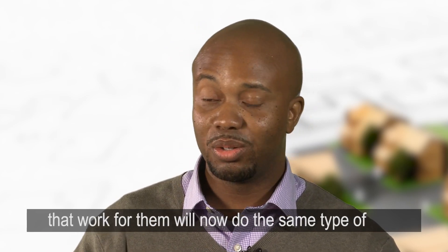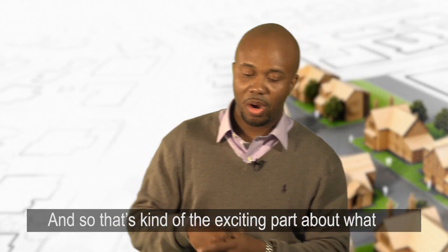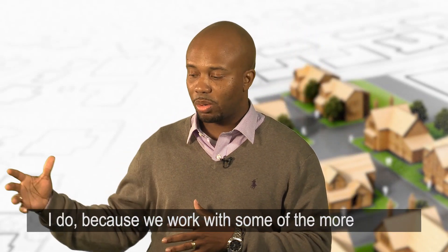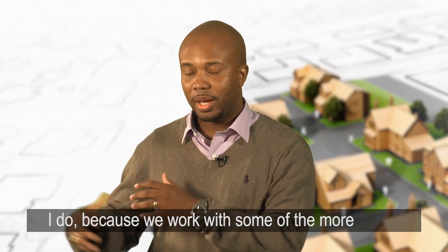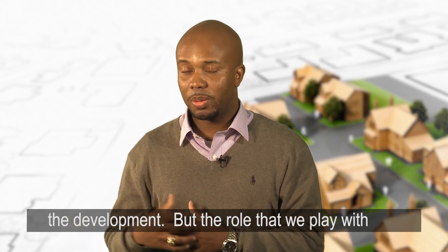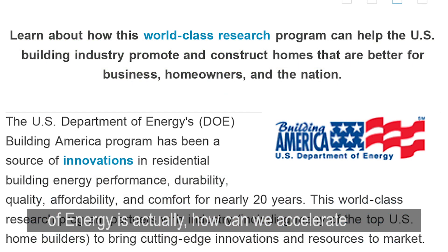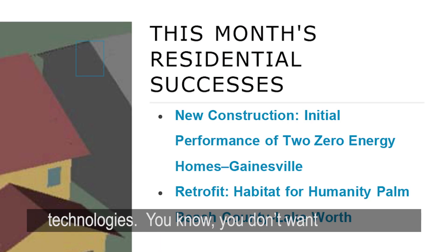That impacts the market because now other builders that work with them will have similar effects. Other trades that work for them will now apply the same practices with other builders. The exciting part about what I do is that we work with cutting-edge, emerging technologies, and the role we play with the Building America program at the Department of Energy is to accelerate market adoption of these new technologies.